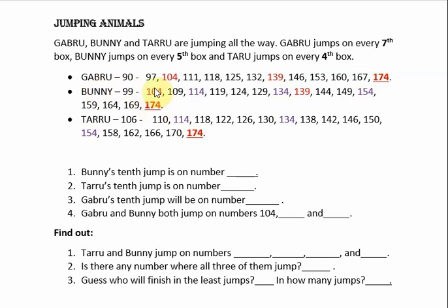So where will he reach on his 10th jump? Let us count: 1, 2, 3, 4, 5, 6, 7, 8, 9, 10. Bunny's 10th jump is on number 149. Let us count once more — first, second, third, fourth, fifth, sixth, seventh, eighth, ninth, and tenth jump is on box 149. So the answer is 149.